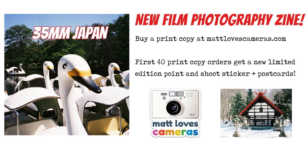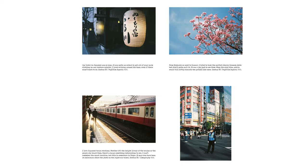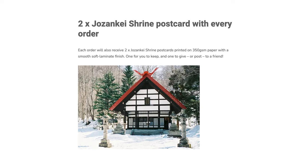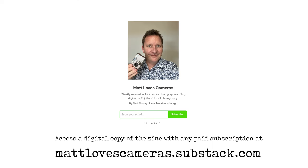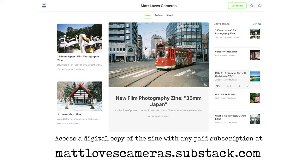My new film photography zine is now available. You can buy a print copy at mattlovescameras.com and I'll post it to you anywhere in the world. The first 40 print copy orders get a new limited edition point-and-shoot sticker as well as some postcards. If you prefer a digital version of the zine, you can access one on my Substack with any paid subscription — head along to mattlovescameras.substack.com.